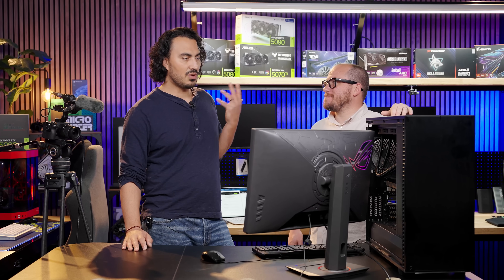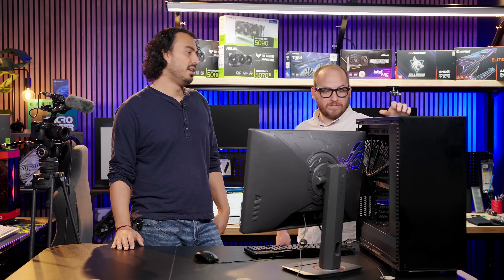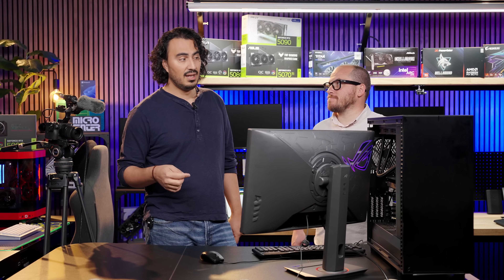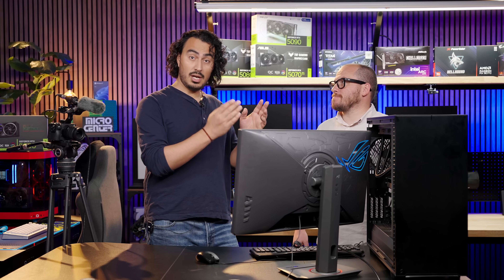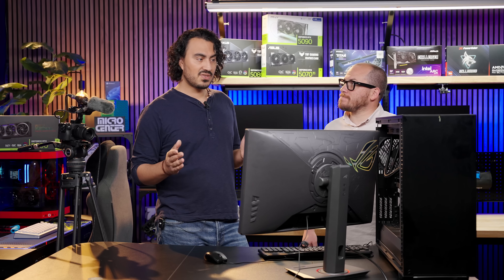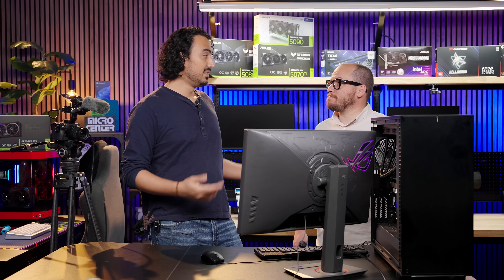Since OpenAI dropped a new model this week and they got this card in this week, it seemed like a good opportunity to mess around. While the system is booting — memory training will take a minute — keep in mind that inventory is limited on the RTX Pro 6000, so check microcenter.com for availability. Also, a PowerSpec SKU workstation similar to this featuring an RTX Pro 6000 will be available in the near future, so stay tuned for that.